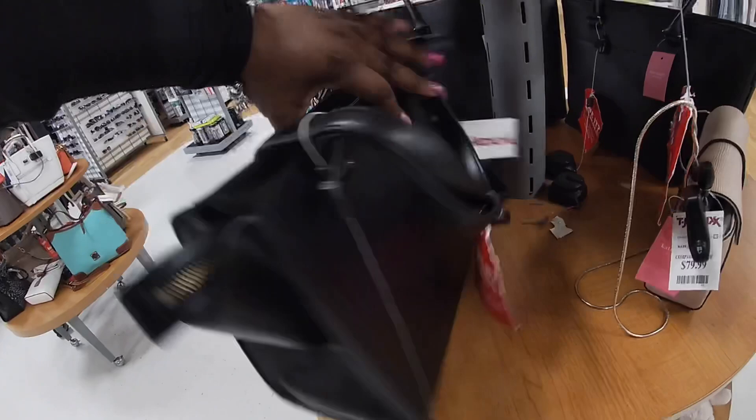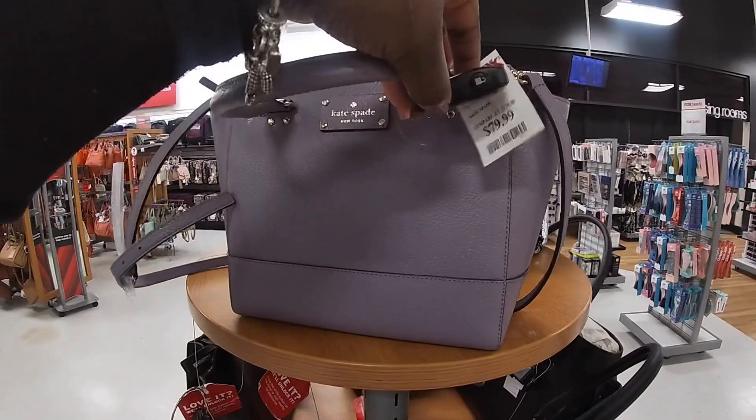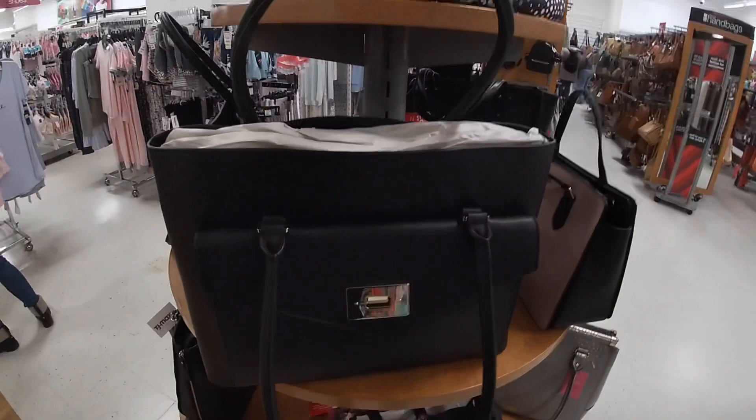Look at these pretty Kate Spades — $129. This one we've seen a few times, this one is $80. Cute purple for $80. I'll tell you if the price is good — yes, we'll tell you if the price is good.